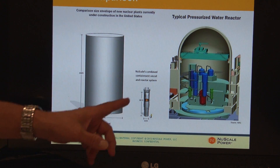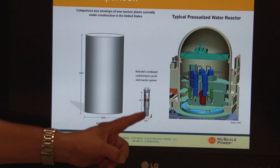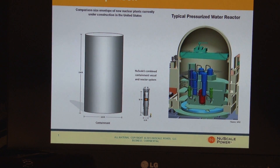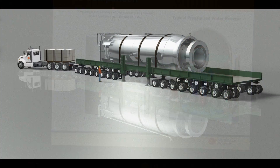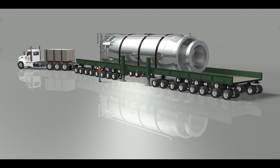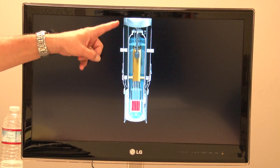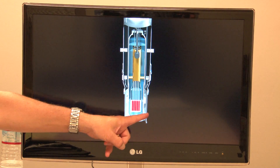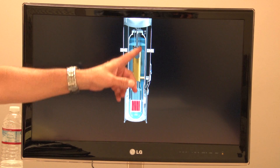In the NuScale Power module we accomplish all of those functions within one simple 82 foot tall by 15 foot diameter cylindrical vessel that can be manufactured in a factory and shipped by common modes of conveyance — either truck, rail, or barge. The NuScale Power module is constructed of this external vessel, which is the containment vessel, and housed within it is the reactor vessel.